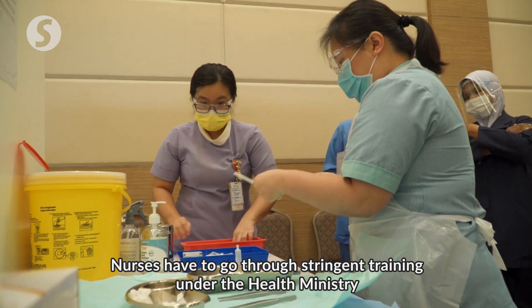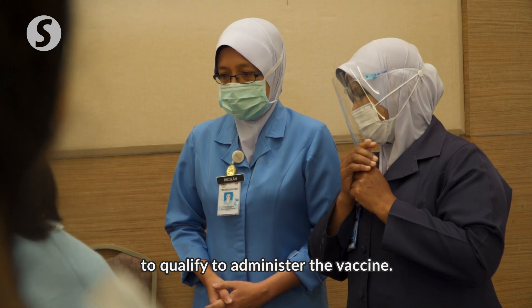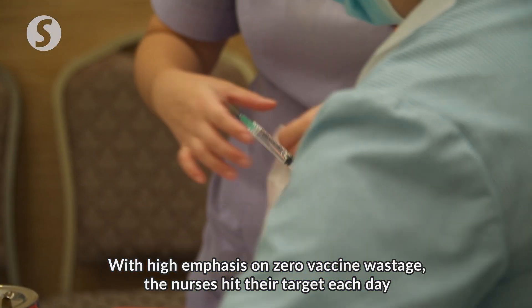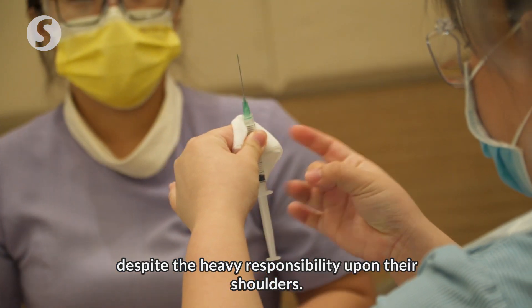Nurses have to go through stringent training under the Health Ministry to qualify to administer the vaccine. With high emphasis on zero vaccine wastage, the nurses hit their target each day, despite the heavy responsibility upon their shoulders.